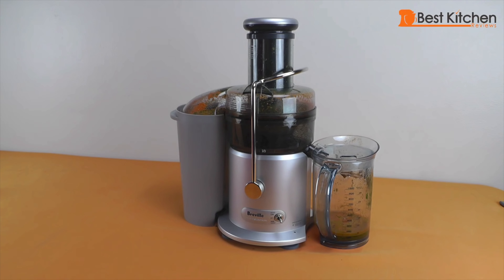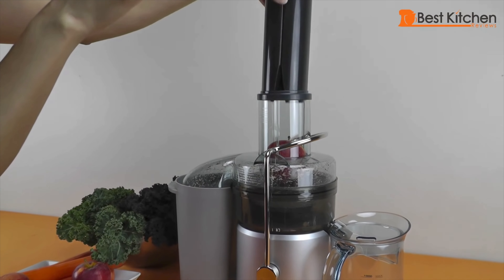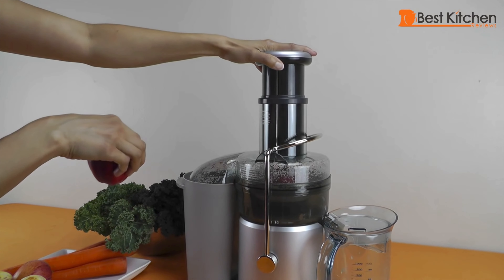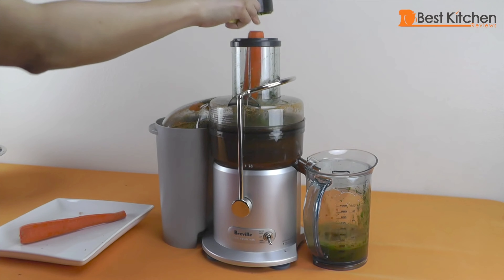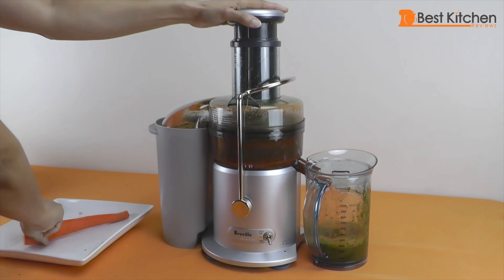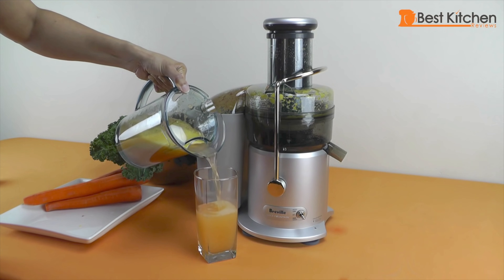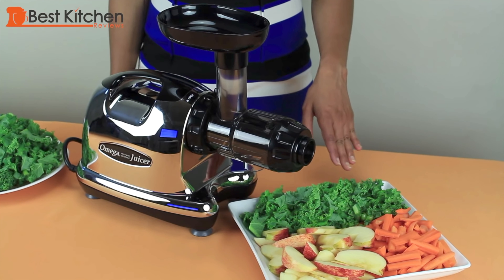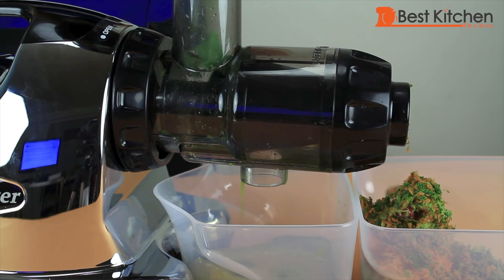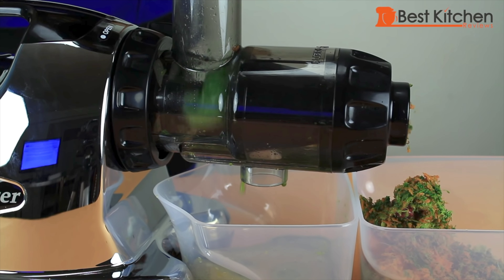Juicer. This Breville was one of my first reviews. It works well, has a big feed chute, so you can juice whole fruits and vegetables. It juices fast and is not hard to clean. If you just want to juice quickly and go, this Breville is perfect. If you juice a lot of greens though, get a masticating juicer like this Omega. The Breville is a centrifugal juicer and not great for leafy greens.